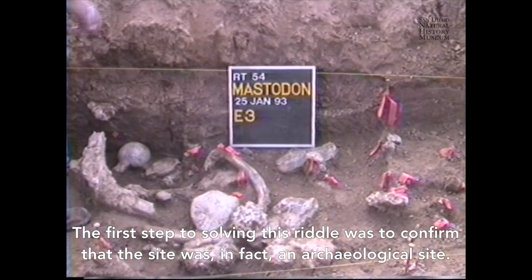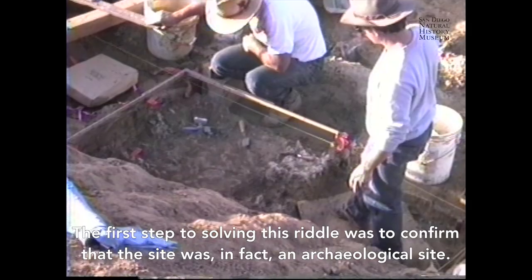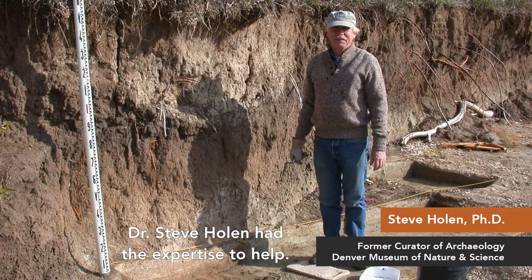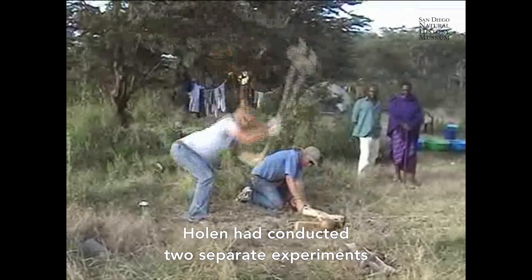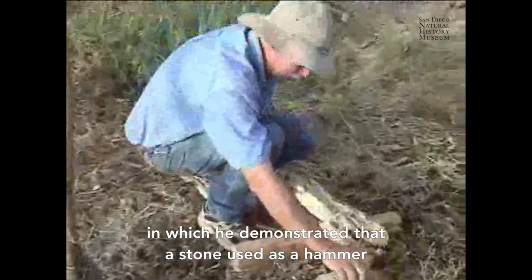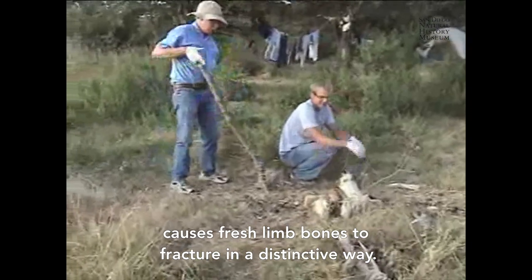The first step to solving this riddle was to confirm that the site was, in fact, an archaeological site. Dr. Steve Holen had the expertise to help. Using the femur bones of recently deceased elephants, Holen had conducted two separate experiments in which he demonstrated that a stone used as a hammer causes fresh limb bones to fracture in a distinctive way.